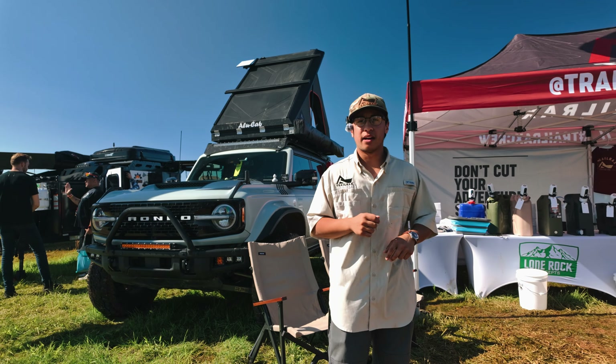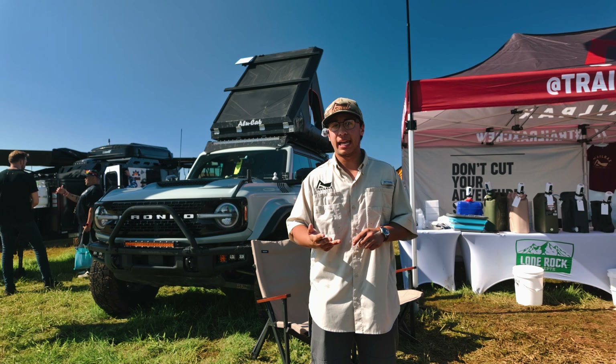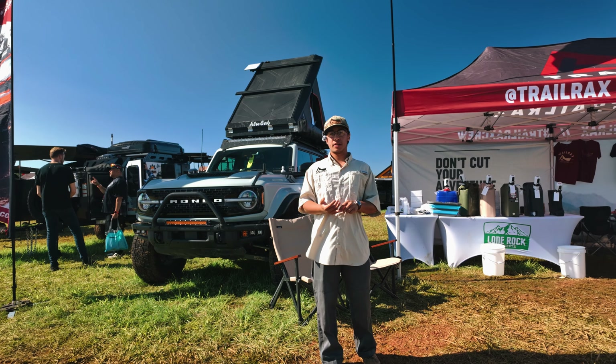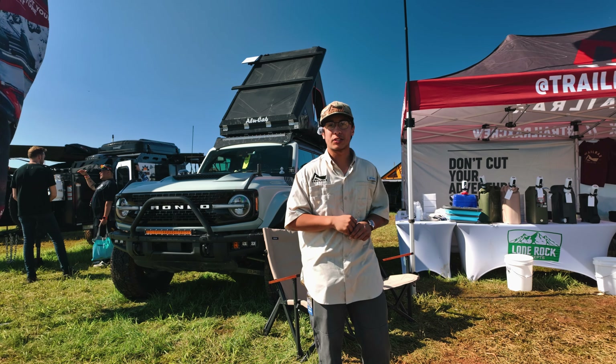You can find us at www.trailracks.com. You can also find our socials on Instagram, Facebook, and YouTube at Trail Racks. And if you have any more questions, reach out to us at info@trailracks.com or give us a call at 385-777-2601. Thank you.